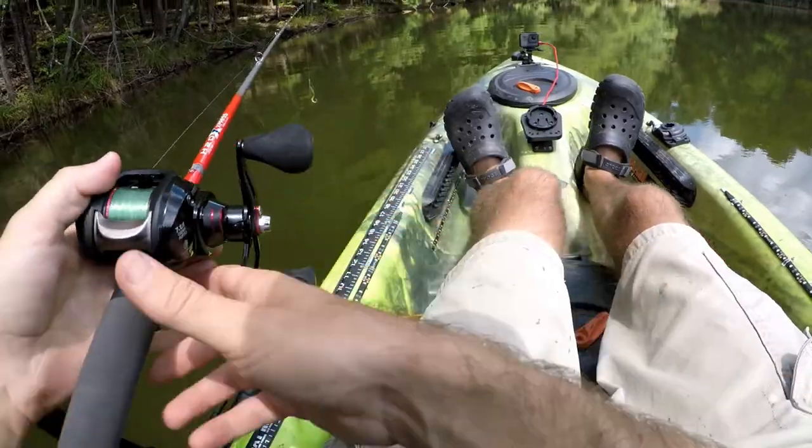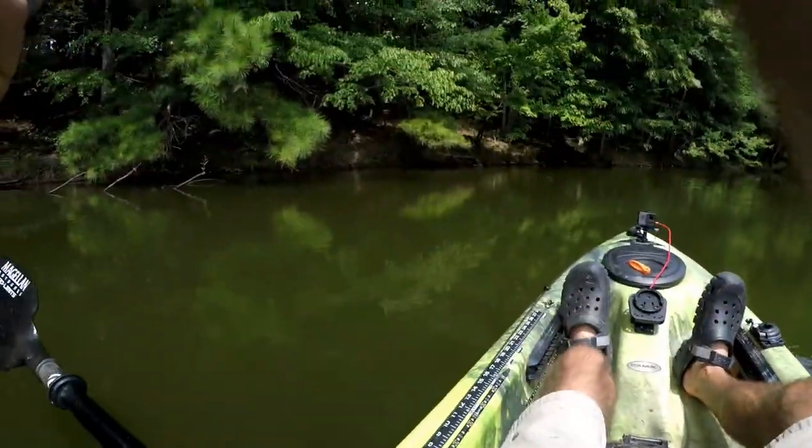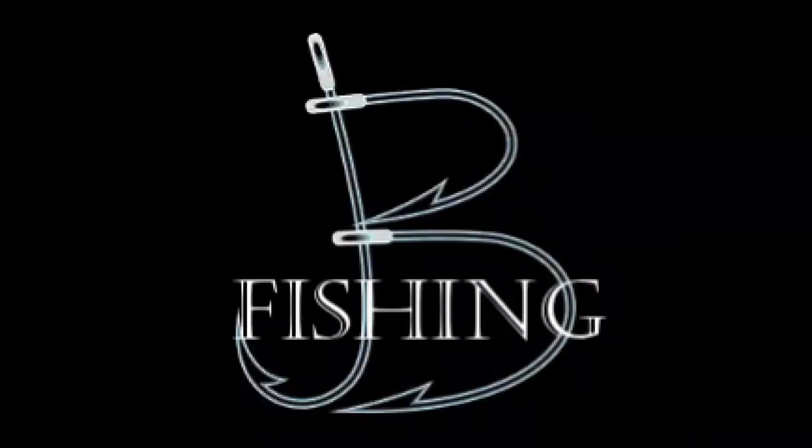Well, this has turned into great filming noises! I think I got one finally — I had to let him eat that a minute to get to that hook.